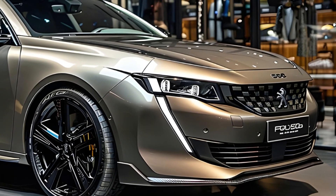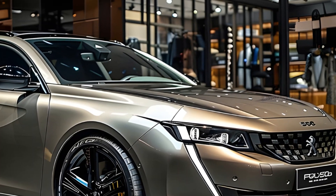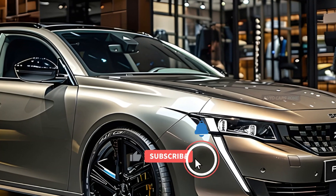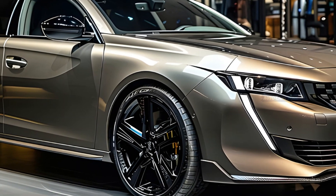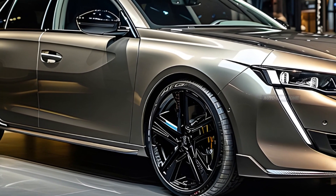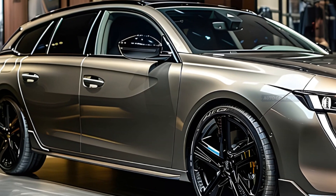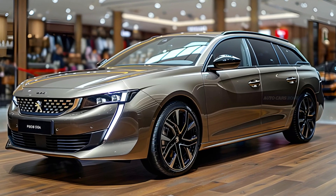The Peugeot 508 SW has been meticulously designed to achieve a harmonious balance between spaciousness inside and a sleek appearance. It measures 4,778 mm in length, 1,859 mm in width, and 1,420 mm in height. The Peugeot 508 SW is priced between £81,610 and £82,915, making it a premium choice in the estate vehicle market.